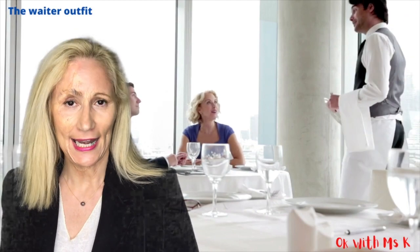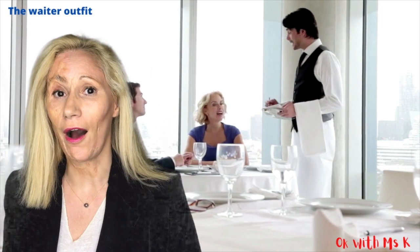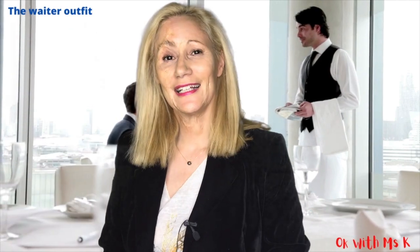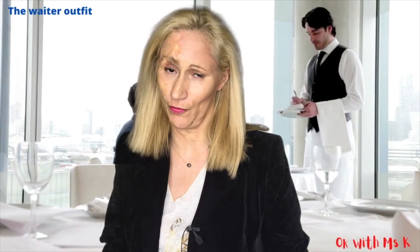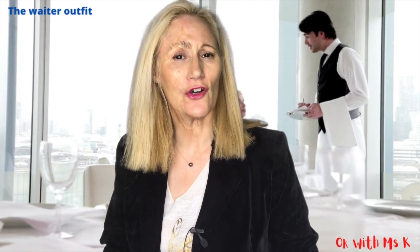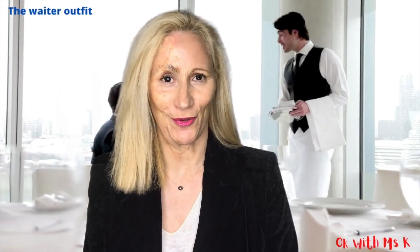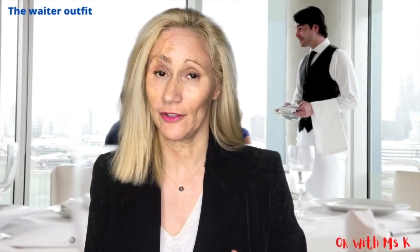The two elements of the ideal waiter's outfit are comfort and elegance. Indeed, the job requires you to be very mobile and comfortable in your movements to work properly. In addition, the server is the first guarantor of the image of the establishment, so he must be elegant and have presence. It is essential to take care of your presentation and it is advisable to play on the details.